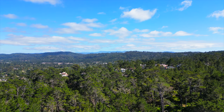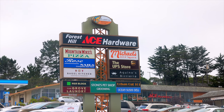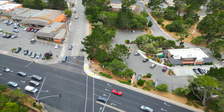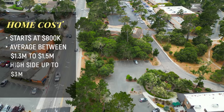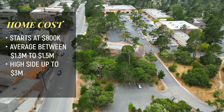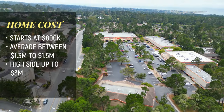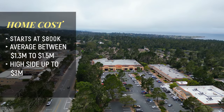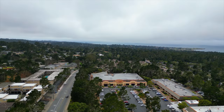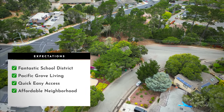There's a bunch of commerce around Del Monte Park including stores, grocery stores, banks, and fantastic restaurants and bakeries. Homes typically start around the 800s, average out around 1.3 to 1.5 million, and can work up to nearly three million for a beautiful home with amazing ocean views. Expect fantastic school districts, classic PG living, and quick easy access everywhere — all in a more affordable neighborhood.